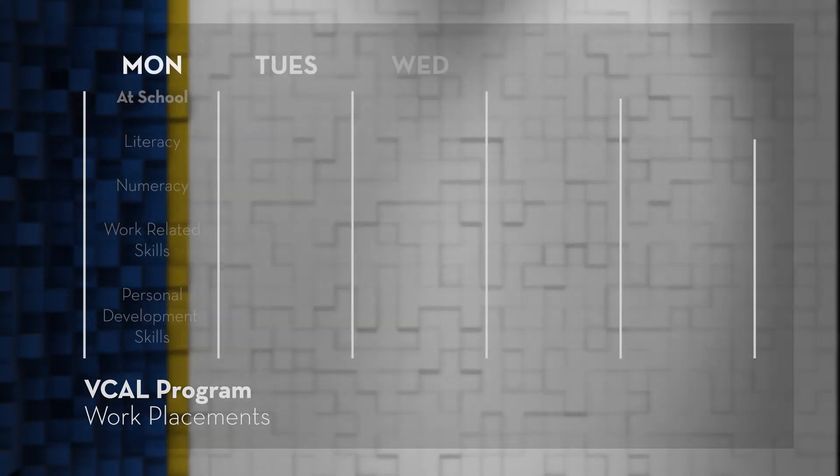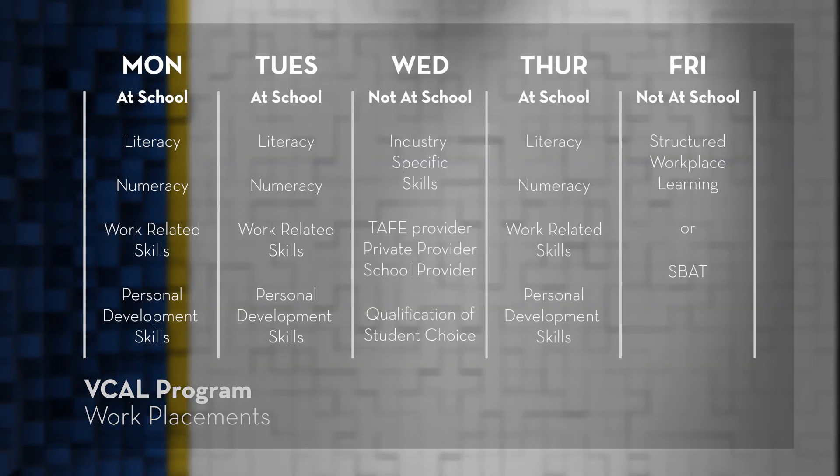So what does a normal week in VCAL look like? On Mondays, Tuesdays and Thursdays, they're at school participating in their literacy, numeracy, work-related and personal development classes. Whilst on Wednesdays and Fridays, they're not expected to attend school. Rather, they're participating in their VET certificates on Wednesday, and on Friday they're engaged in their structured workplace learning or SBATs.